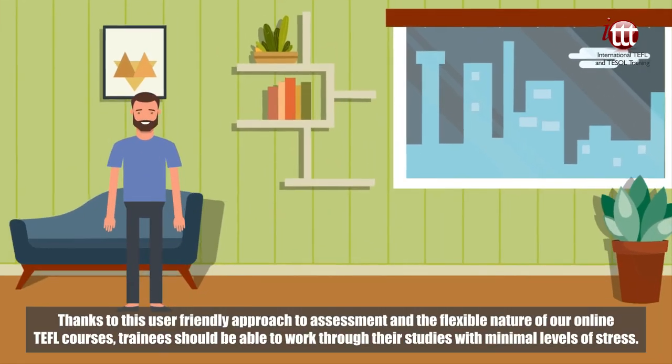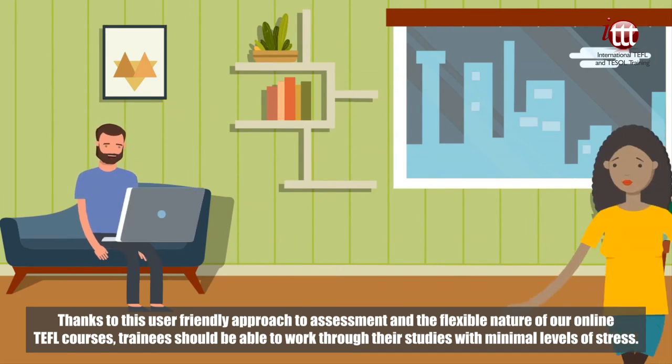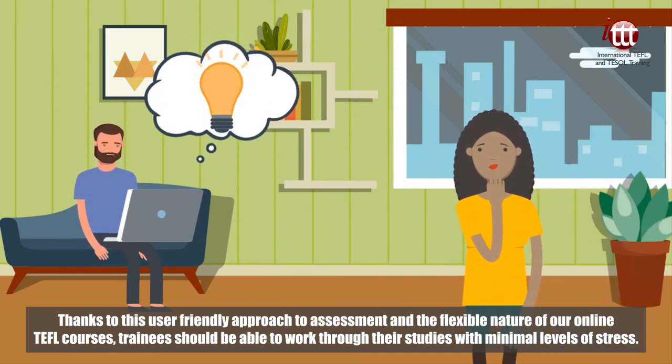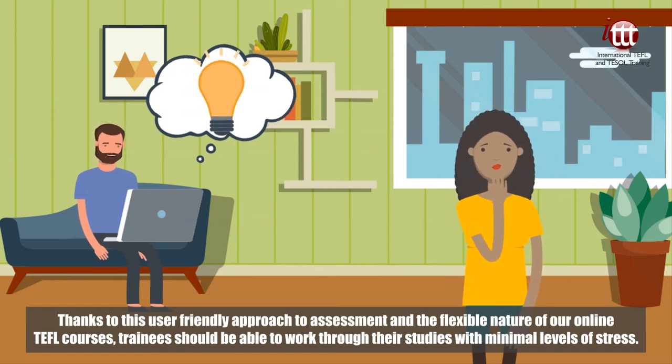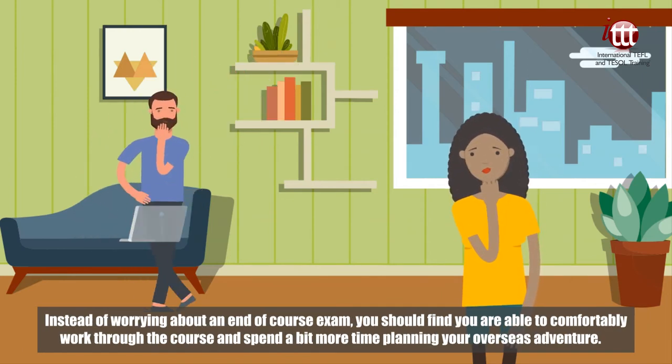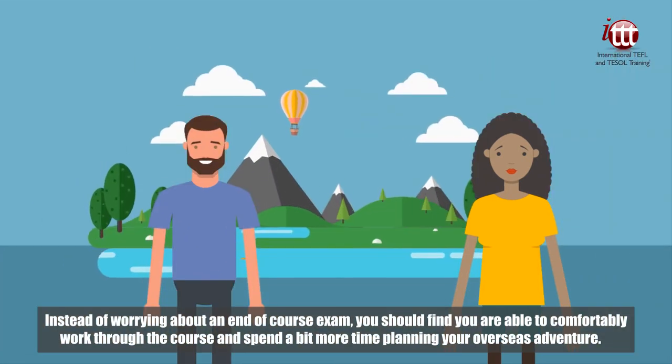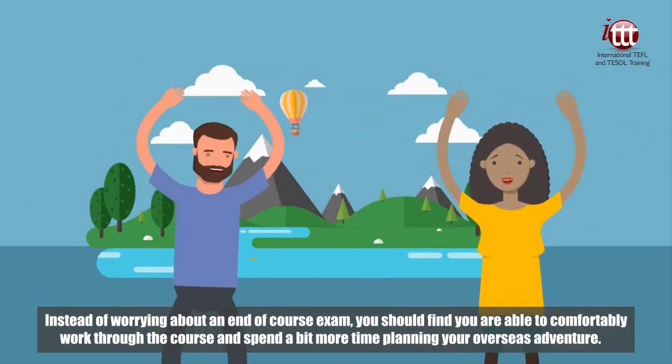Thanks to this user-friendly approach to assessment and the flexible nature of your online TEFL courses, trainees should be able to work through their studies with minimal levels of stress. Instead of worrying about an end-of-course exam, you should find you are able to comfortably work through the course and spend a bit more time planning your overseas adventure.